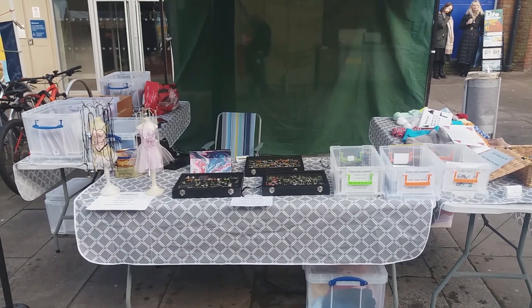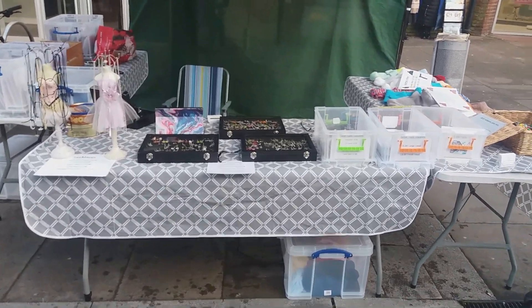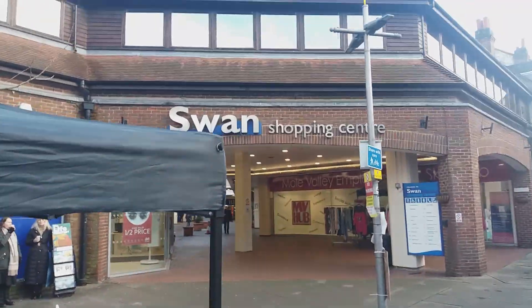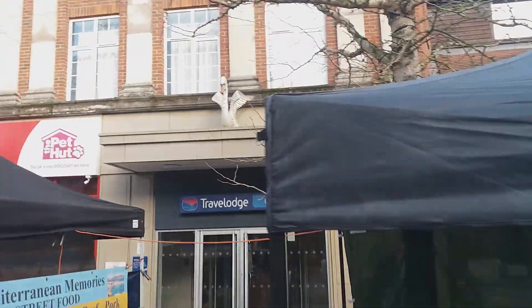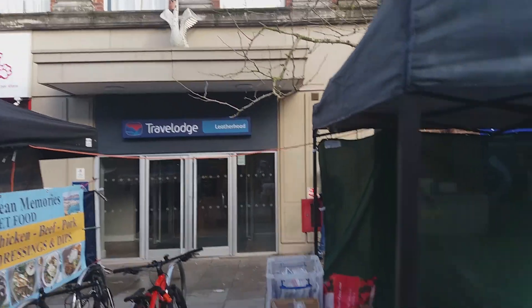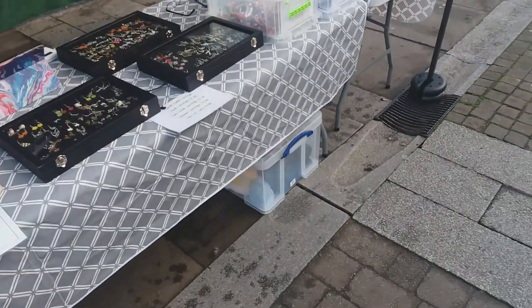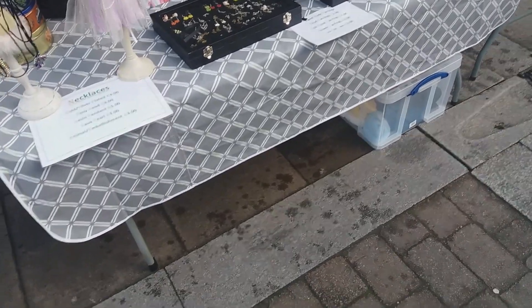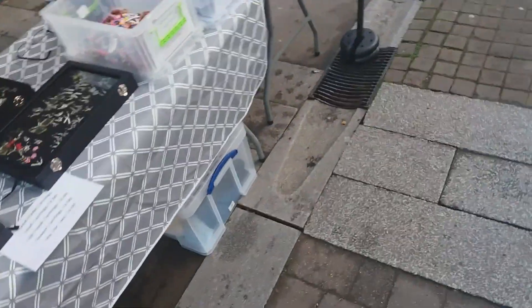Good morning, it's Saturday February the 10th, it's market day and we're back here at our flagship stall at the Swan Shopping Centre, Leatherhead. We're outside our usual spot outside the Travelodge here on the High Street. We're open from 9am till 3:30pm, and let's give you a quick tour of the stall and see what's on today — we've got a lot of new stuff here today.